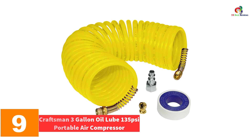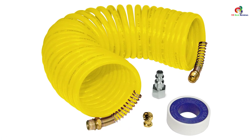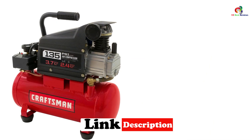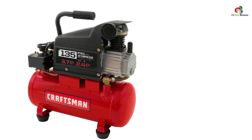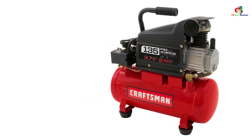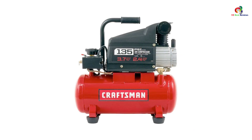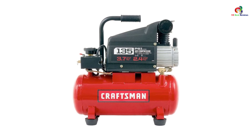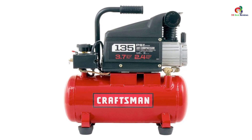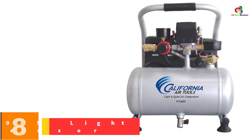Moving on at number 9 we have the Craftsman 3 gallon oil-lube 135 psi portable air compressor. This Craftsman 3 gallon air compressor delivers enough pressure with just 1 horsepower to get things done quickly, with a maximum of 135 psi. Its 15 amp electric motor works tirelessly to keep the 3 gallon cylinder fully pumped. You can use it to pump tires and inflate items as well as power air tools like paint sprayers and nail guns. Craftsman includes many accessories: a 25 ft air hose, a small bottle of compressor oil, seal tape, a ball tire chuck, and a male plug.